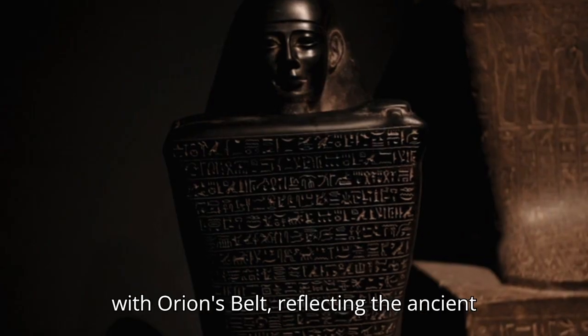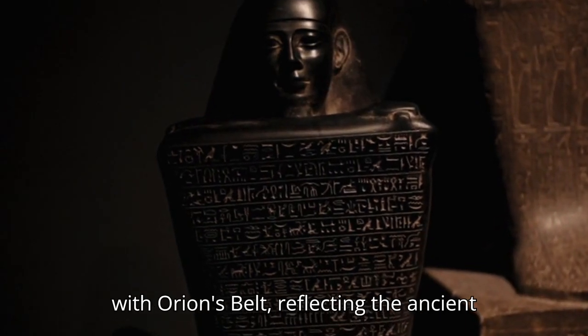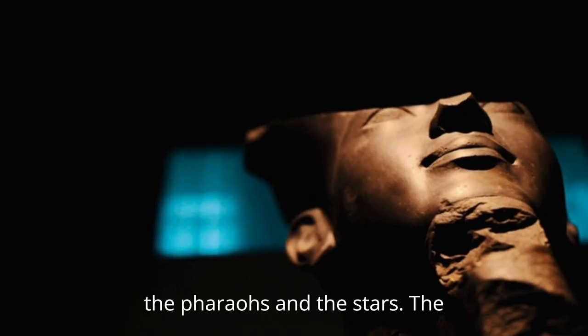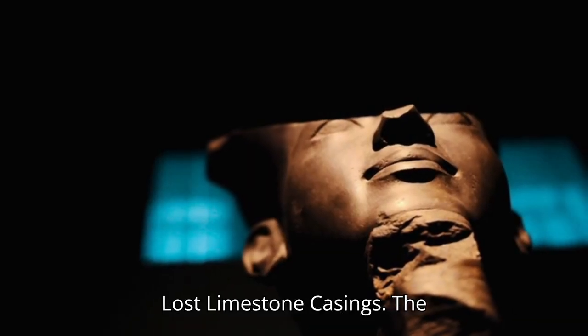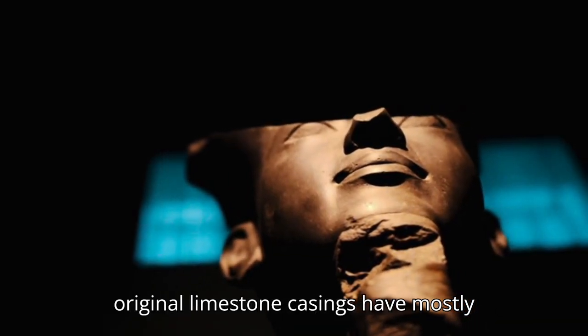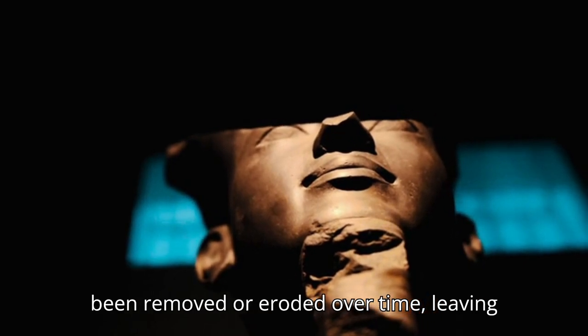Number 7: Alignment with Orion's Belt. The three main pyramids align with Orion's Belt, reflecting the ancient Egyptian belief in the connection between the pharaohs and the stars. Number 8: The Lost Limestone Casings. The original limestone casings have mostly been removed or eroded over time, leaving only a rough surface. These casings would have given the pyramid a smooth, mirror-like appearance.